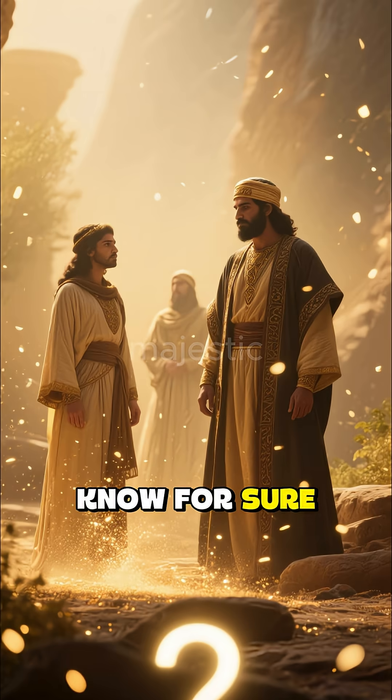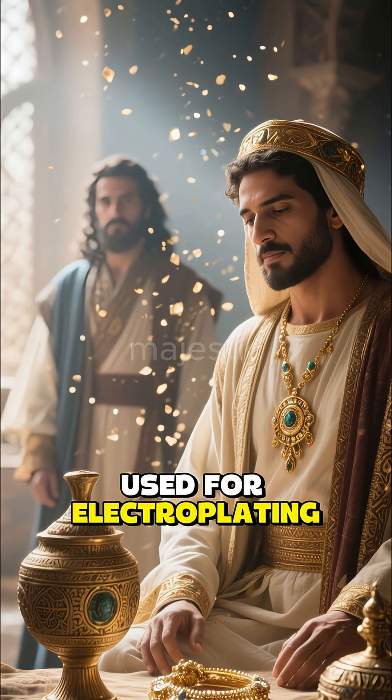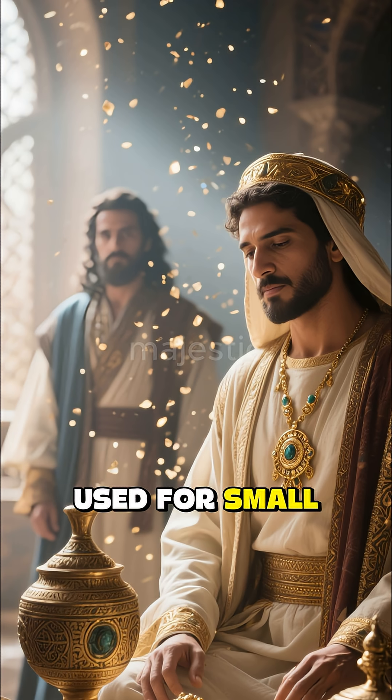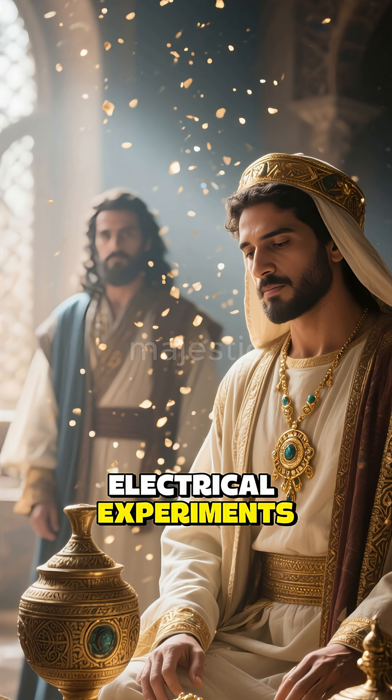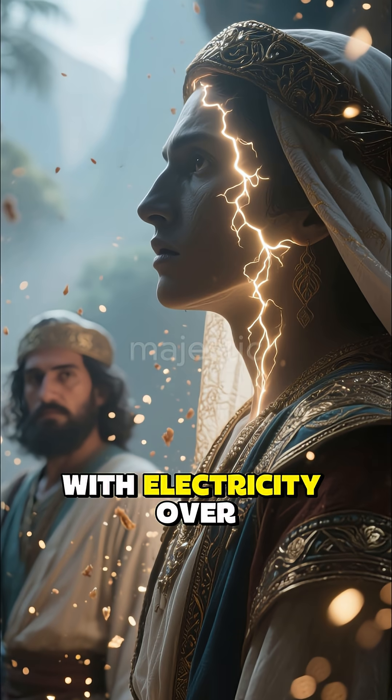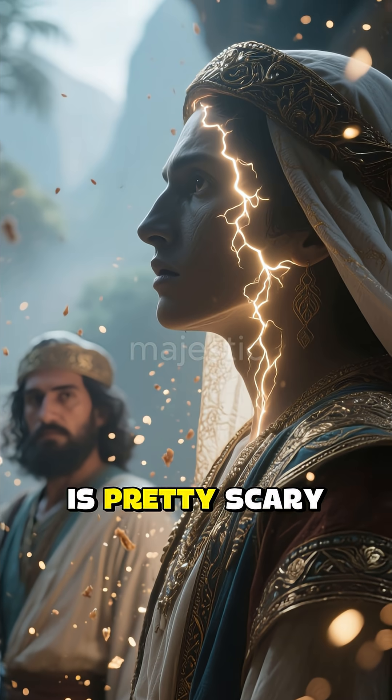We don't know for sure what they were used for. Some people think that they were used for electroplating — the process of putting gold on jewelry. Maybe they were used for small electrical experiments? The idea that ancient Mesopotamians were messing with electricity over 2,000 years ago is pretty fascinating.